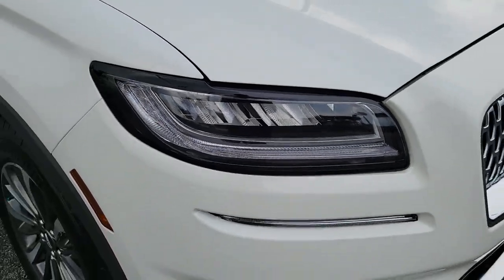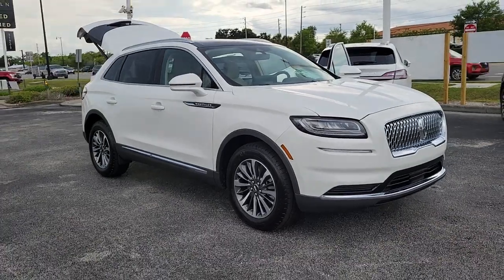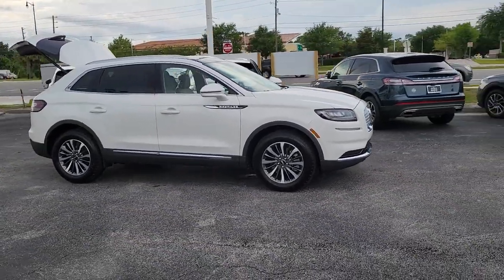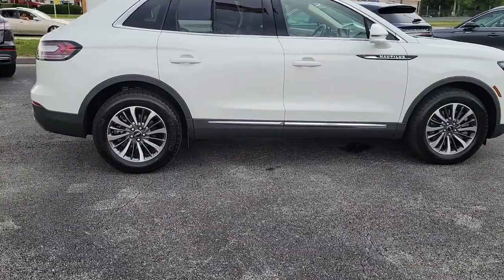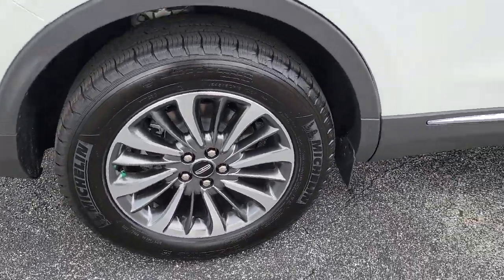Enjoy the view of this 2022 Lincoln Nautilus. Take a closer look at this comfortable, spacious Nautilus, the midsize two-row crossover that delivers sedan luxury and SUV versatility. With the latest tech to keep you safe and entertained, a wealth of creature comforts, and ample cargo capacity, you'll look forward to every drive.